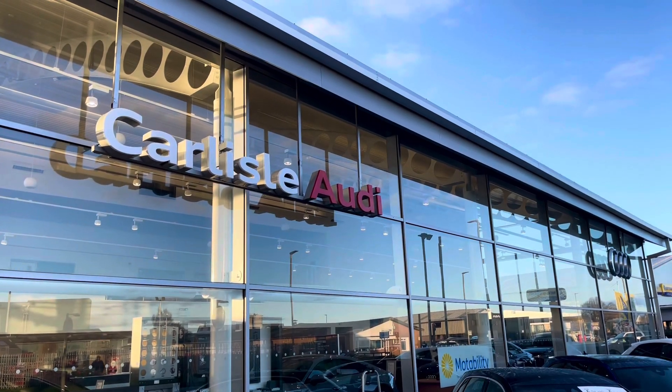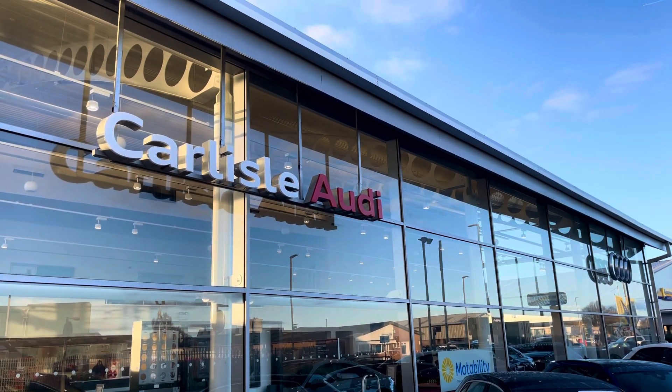Hello, my name's Matty from Carlisle Audi and today I'm going to be taking you around this Audi approved used vehicle.